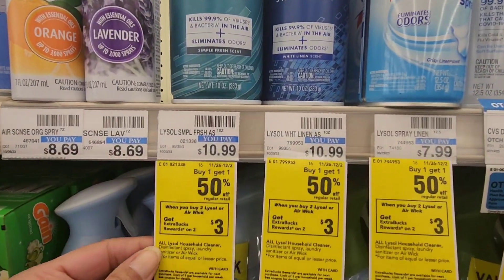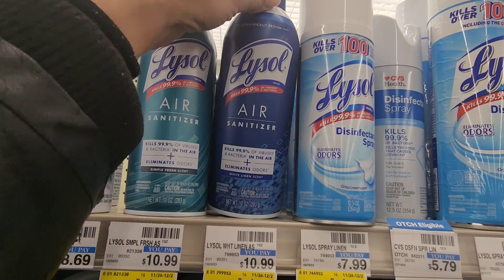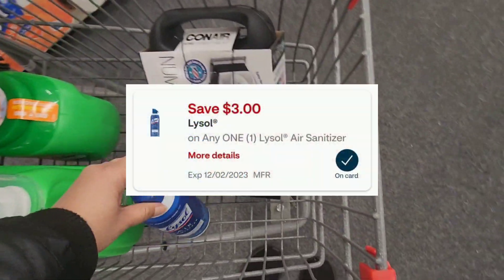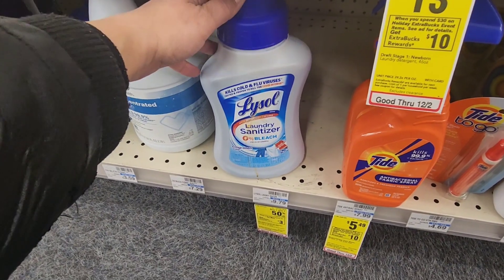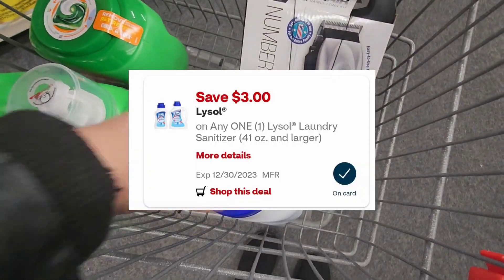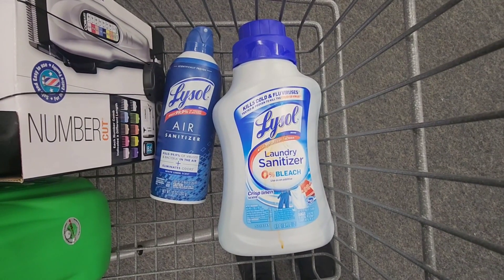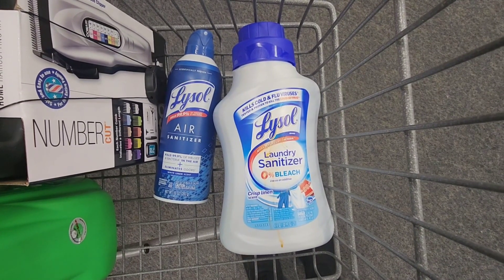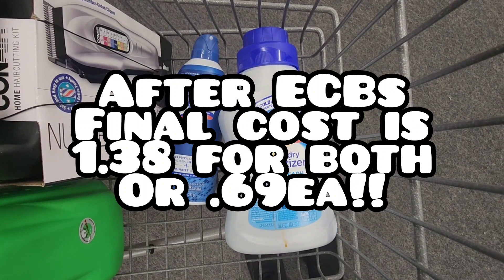The next deal is on Lysol — when you buy two, you get a $3 ExtraCare book back. I'm picking up the Lysol Air, priced at $10.99 in my store, which has a $3 digital coupon. For my second Lysol item, I'm picking up the laundry sanitizer — the bottle is a bit dirty but it's the only one they have, so I'll clean it at home. That one also has a $3 digital coupon. Total comes to $15.88, minus $6 in digital coupons brings it to $9.88 for both. Plus I'll be getting back $5.50 when I submit my receipt to Ibotta — $3 on the Lysol Air and $2.50 on the laundry sanitizer.